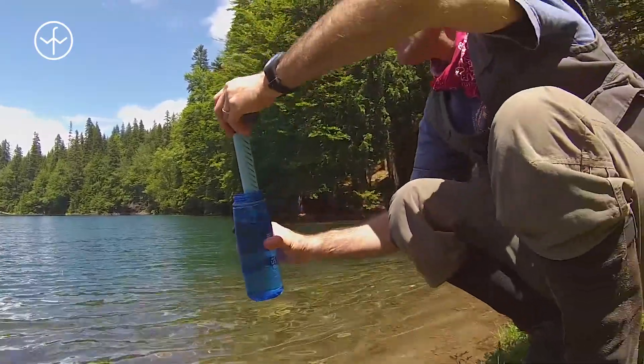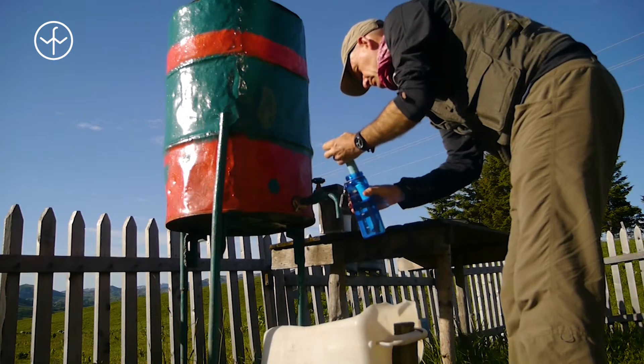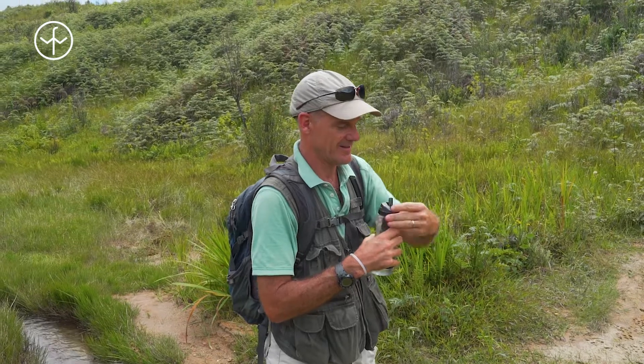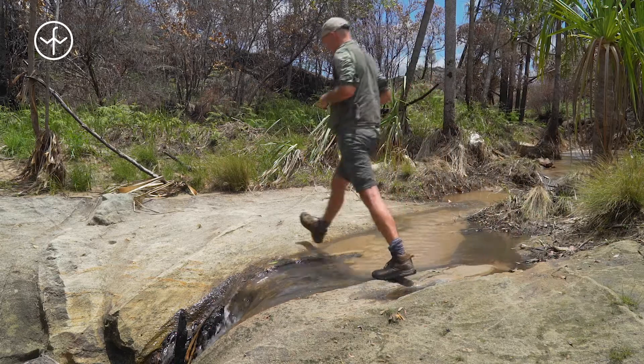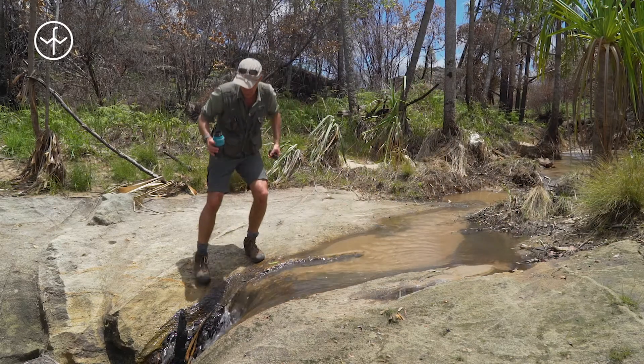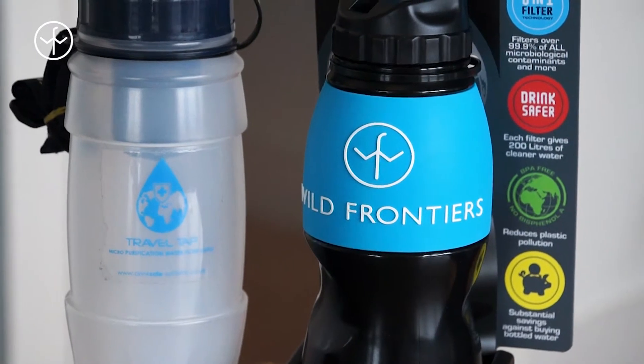Over the last year I've been testing various self-filtering water bottles. I've used a LifeStraw in Montenegro and a Water to Go bottle in Madagascar and there are various other versions as well such as the Travel Tap variety. But when we added up all the pros and cons of each type we came to the conclusion that the Water to Go bottle was the best for us to offer.